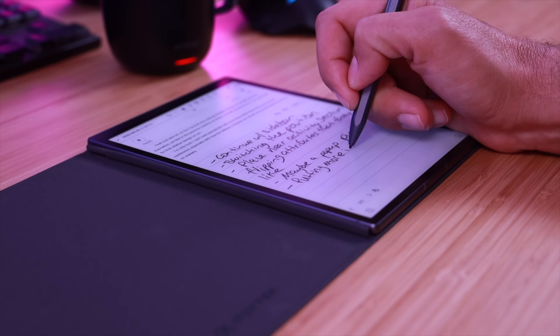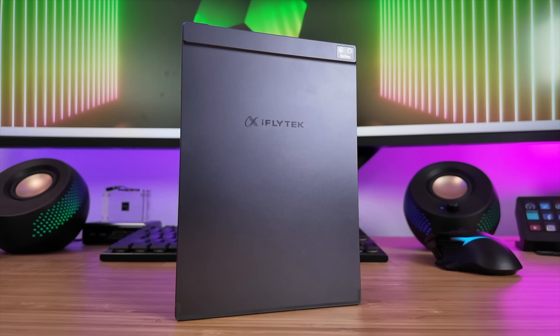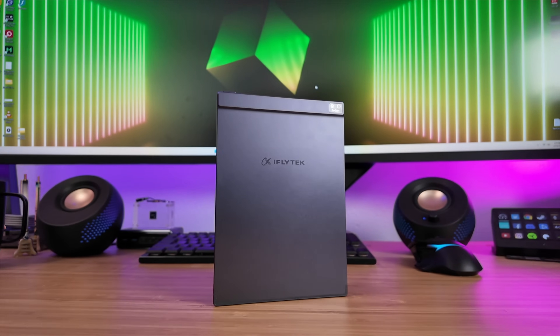In this video I'll be partnering with iFly Tech to take a look at the iFly Tech AI Note Air 2. Not only does this have AI voice recording, it also has a paper-like e-ink display that allows you to simultaneously write notes. You can easily form to-do lists and there are so many other awesome benefits of this notebook.